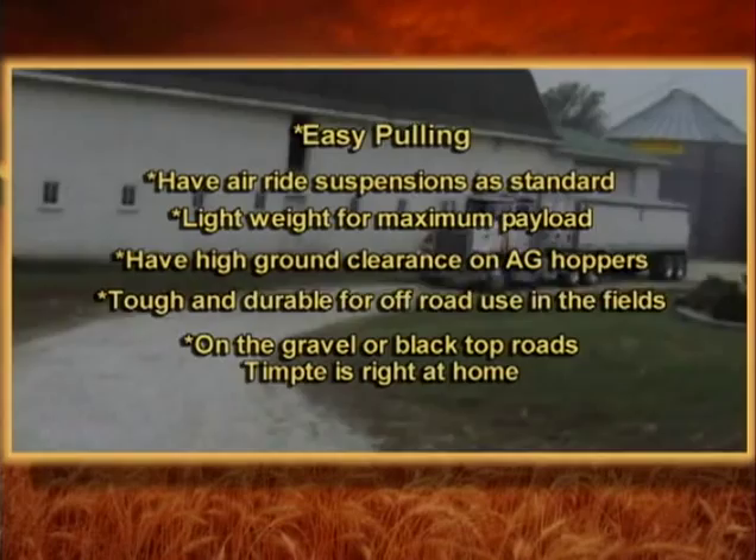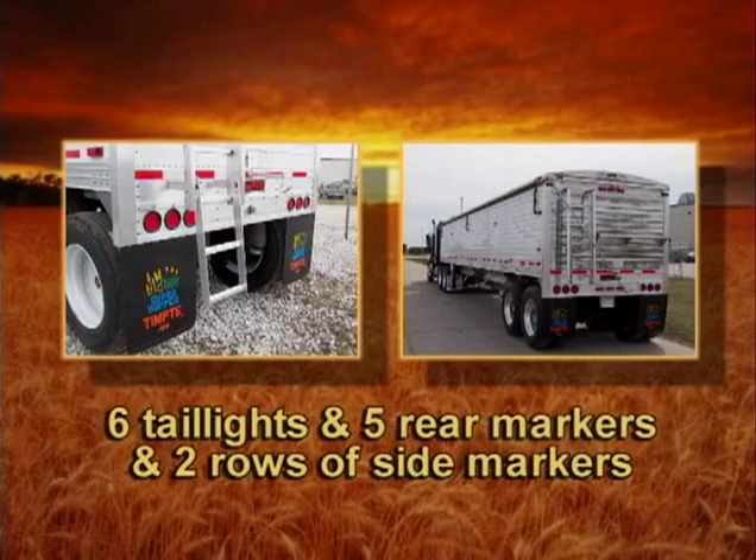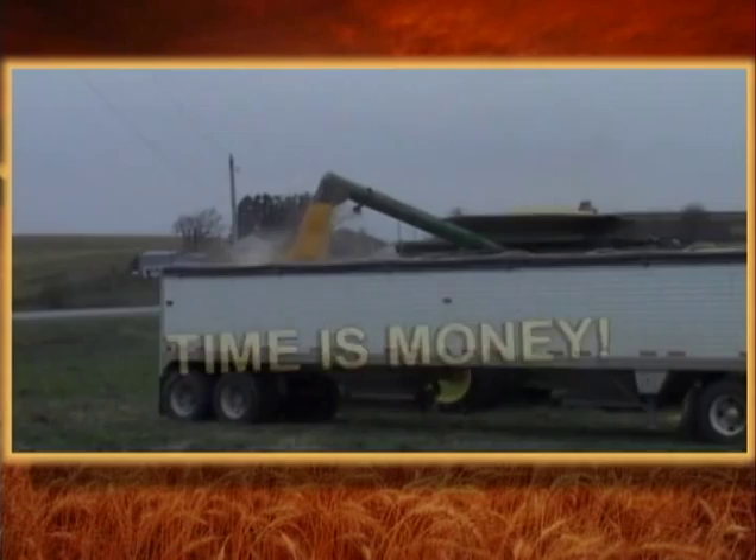The six tail lights, five rear markers, and two rows of side marker lights make the Tempty stand out as the industry leader. This customer will use his tractor's PTO to run the auger and unload this load of grain in minutes and be back out to the field for another load. Time is money.